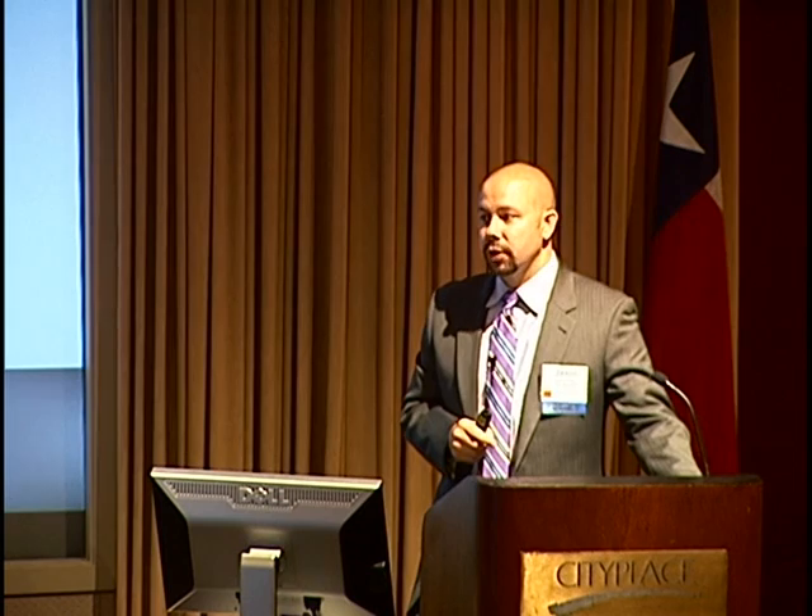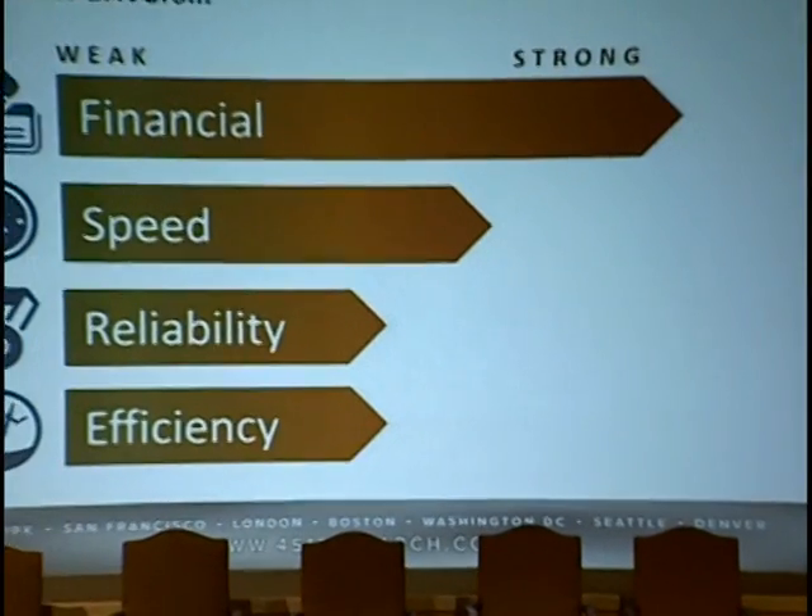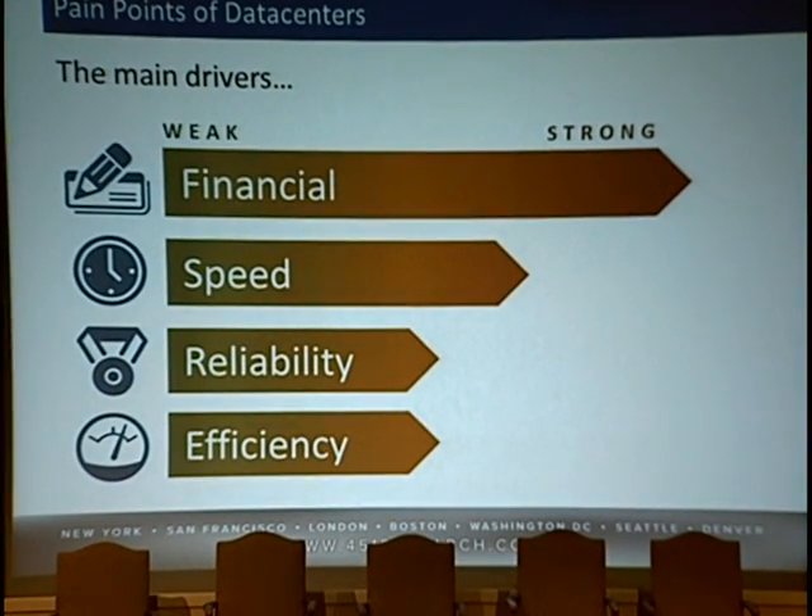Second is speed to market. The sooner you can bring your data center capacity to market, the sooner you can start generating revenue from whatever service or application is running within it. Third, reliability — we want to make sure we don't sacrifice reliability when talking about new builds and expansions. And finally, efficiency: we want to keep pushing the envelope on making data centers operate more efficiently, making best use of power and cooling to optimize data center usage.